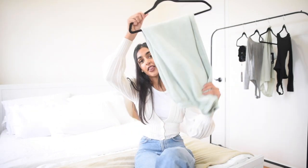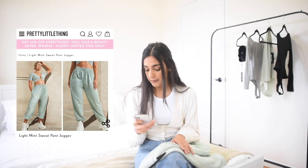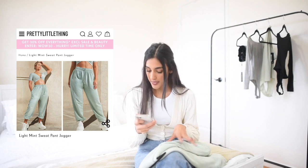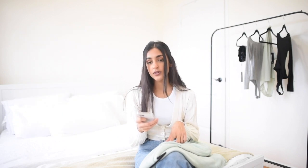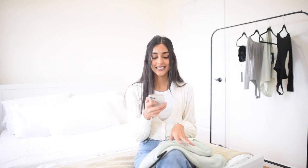My curiosity got the best of me and I placed an order and bought a few things. I knew if I was placing an order for Pretty Little Thing I had to order a pair of their joggers — it's one of the most talked about things from Pretty Little Thing and rightfully so, they're very inexpensive. These ones are the light mint sweat pant jogger. I got them in a size extra small in the color mint, and regular price they're $32 Canadian but I got them on sale for $25.60.